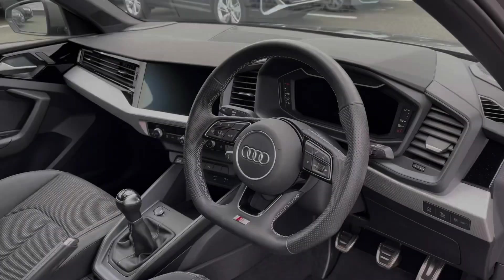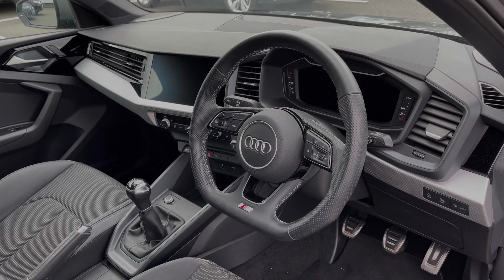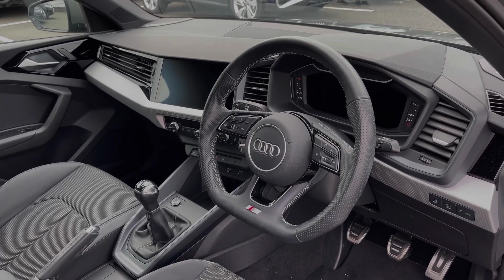Moving to the front of the vehicle, the flat-bottom multi-function steering wheel greets you on entry. We have the Audi virtual cockpit display and, to the centre of the car's dash, the large intuitive multimedia touchscreen.